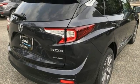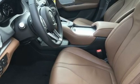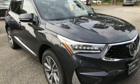Front heated leather bucket seats, auto-dimming rear-view mirror, streaming audio, memory exterior door mirror settings, dual-zone climate control, front and rear parking sensors, and automatic transmission.